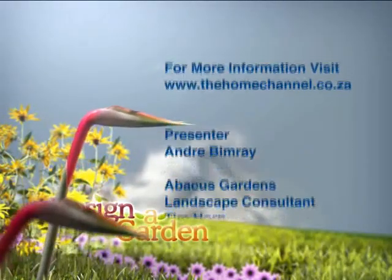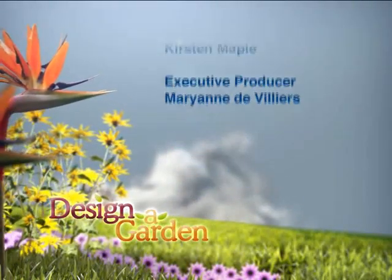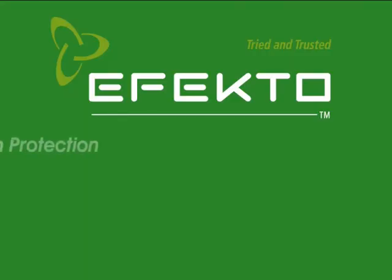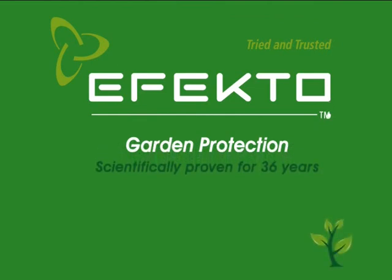This has got to be one of my favourite gardens. The most rewarding thing about doing a garden is revealing it to the homeowner and watching that expression - what a reward. This unfortunately brings us to the end of our current series. Thank you so much to Abacus - you've done a brilliant job. To the guys behind the cameras, well done. And to you, our viewer, thank you so much for watching Designer Garden. Designer Garden was proudly brought to you by Wonder and Effecto.